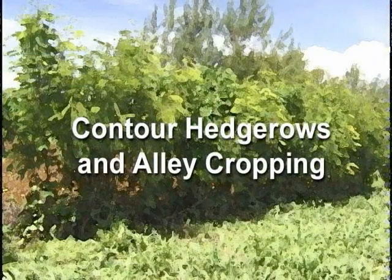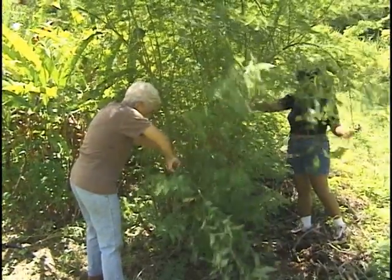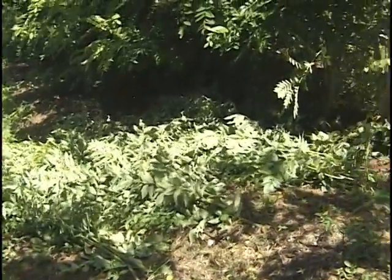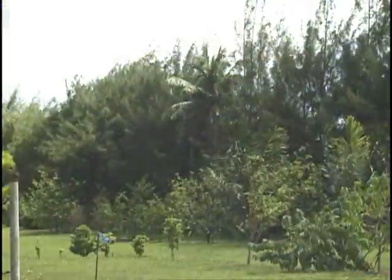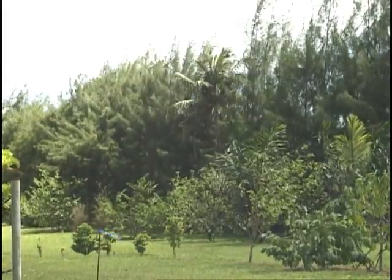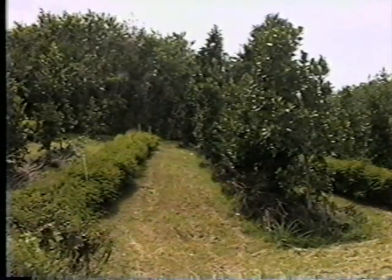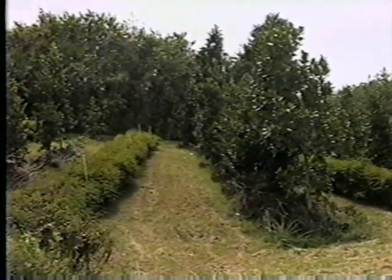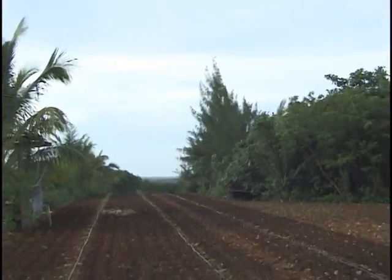Contour hedgerows and alley cropping are two sustainable agriculture methods that can help to improve your soil. Proper use and design of these systems can provide nitrogen and other nutrients to your crops as well as moisture-conserving mulch. Hedgerows are rows of tree or shrub species that are managed as hedges. Alley cropping is a system of crop production that intersperses hedgerows of nitrogen-fixing trees or other fast-growing plants between rows of crops or fruit trees. The spaces between the hedgerows are called alleys, and so the name alley cropping.